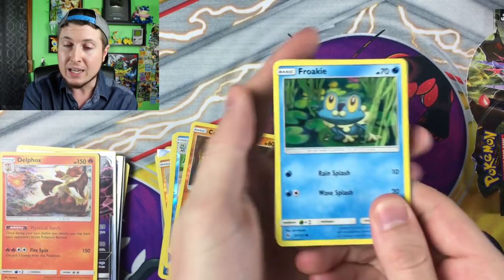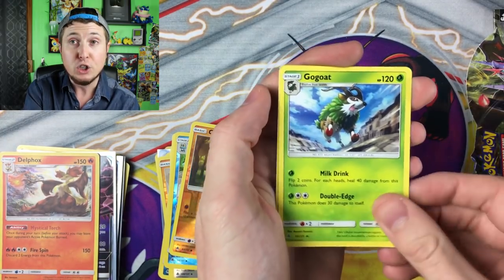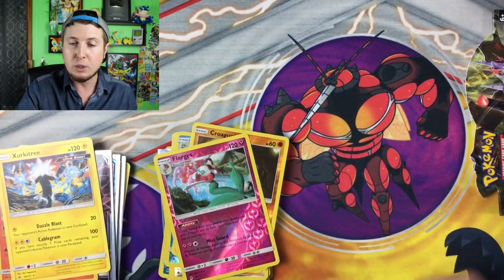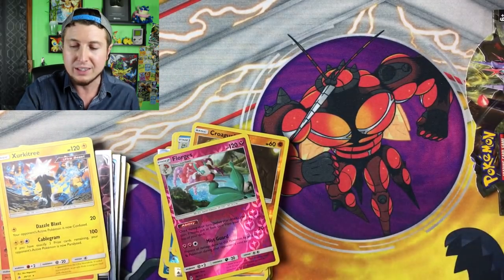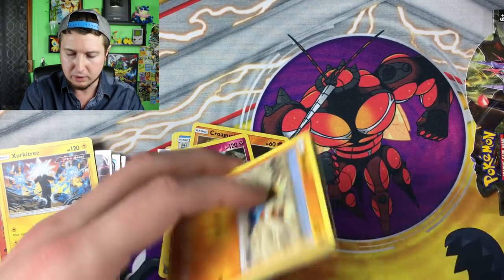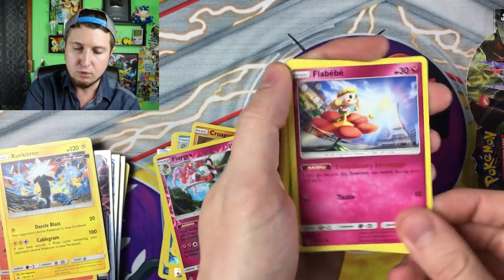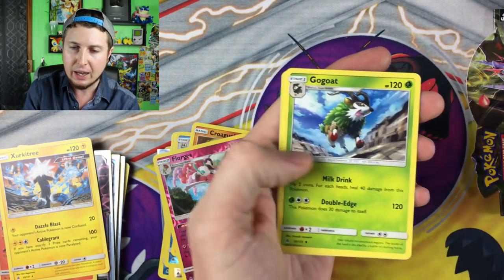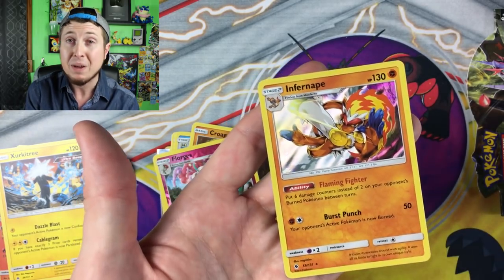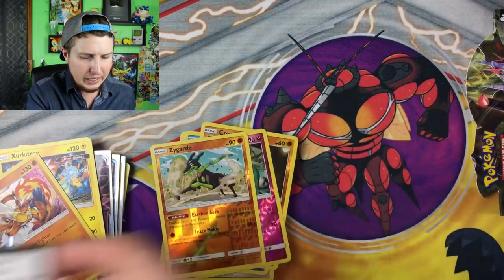Going into it — we're getting towards the end of this booster box. Honedge, Noibat, Gible, Energies, Judge, Magneton, Gogoat, Floette, and then a Zekrom — it's not a Holo Zekrom, but it's still a Zekrom nonetheless. Zekrom was actually the promo I pulled in my pre-release kit when I went to the Forbidden Light pre-release tournament, and it actually did really well — I think I got second place with it. Binacle, Rockruff, Gible, Flabebe, Energies, Lysandre Labs, Gogoat, Mesprit, Reverse Holo Zygarde, and then a Holo Infernape — and that is a Fighting Infernape, not a Fire Infernape. A lot of people don't catch that right off the bat.